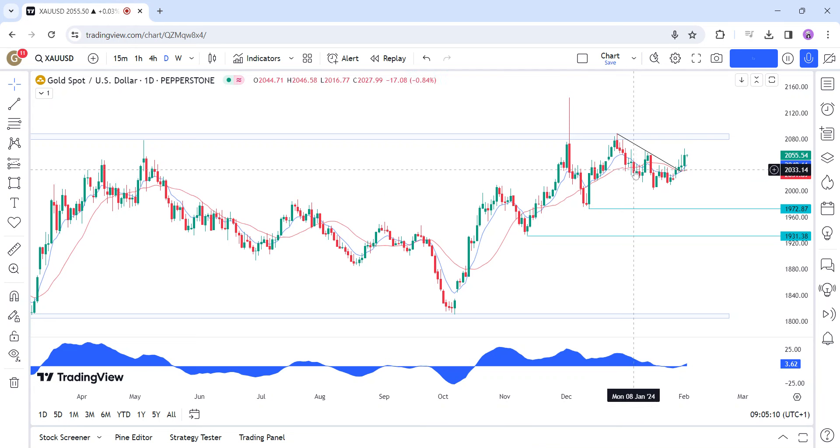Hi everyone, this is a technical analysis on gold. Let's start with some fundamental background first. Yesterday, gold surged to new highs following some worries about regional banks and the quick fall in treasury yields and the US dollar.